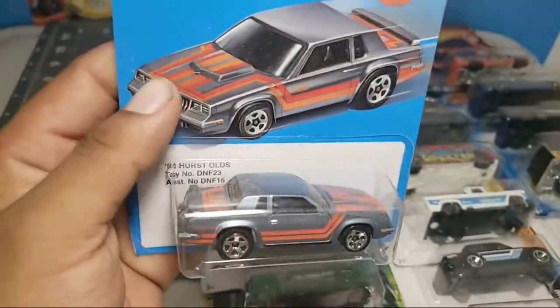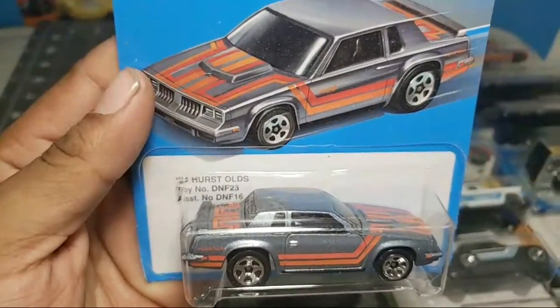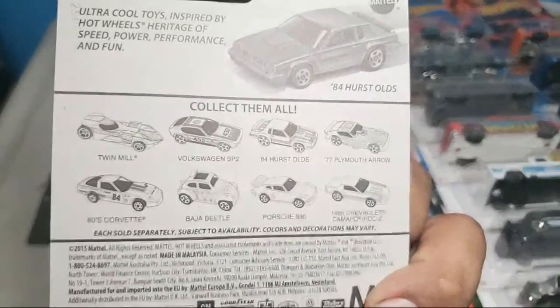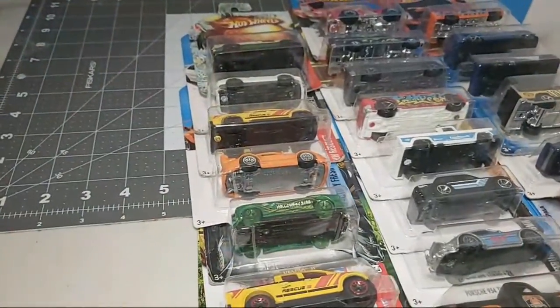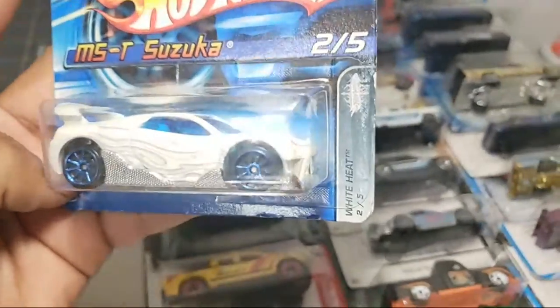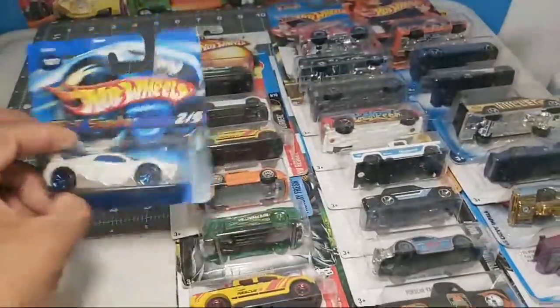This is the second one - one for the 84 Olds, very very nice. I've shown the rest that comes in the set. Take a look: this is the MST Suzuka White Heat, very nice. Short card - you don't see that very often.